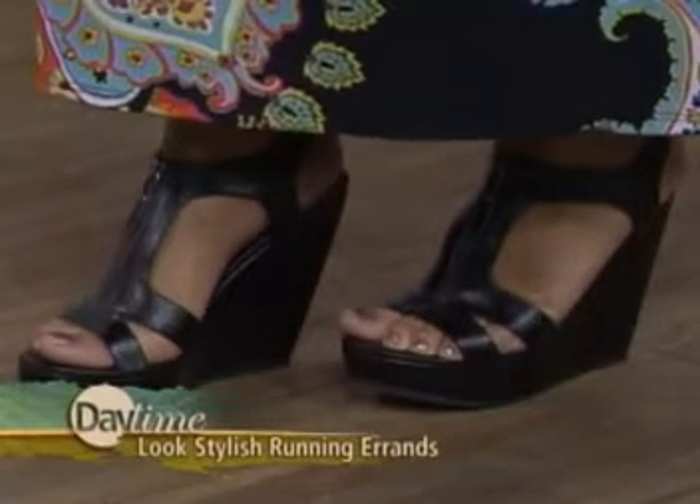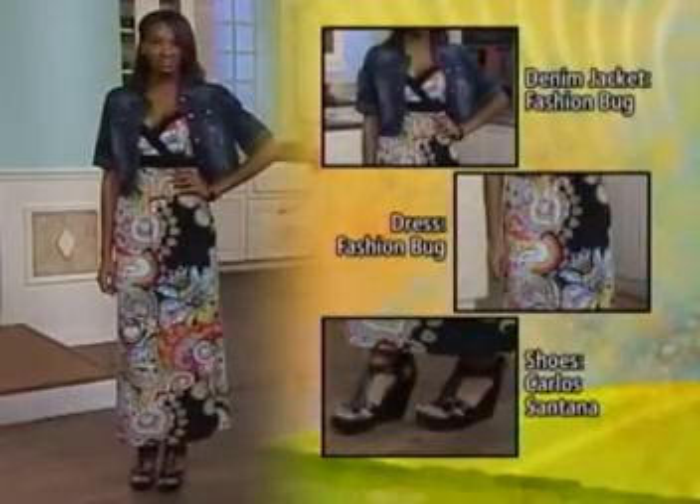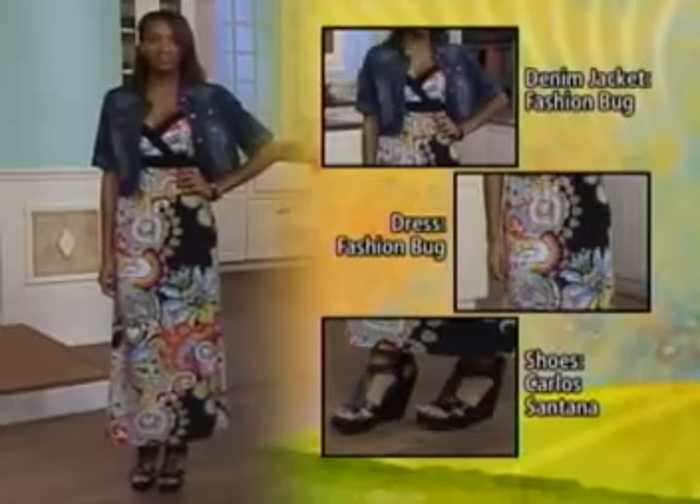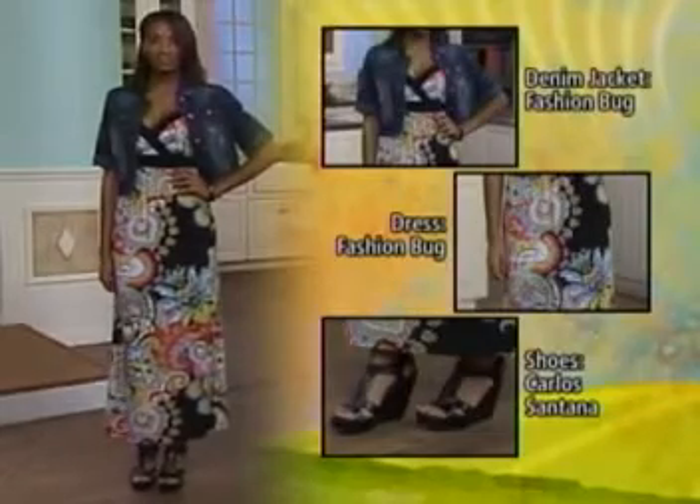A wedge is very stable, so you can look a little more dressed up but still have the comfort and convenience. That dress could even be worn to a fancy dinner — so if you're running errands or getting your hair done, it still works for a night out. You want your clothes to have different options and versatility.